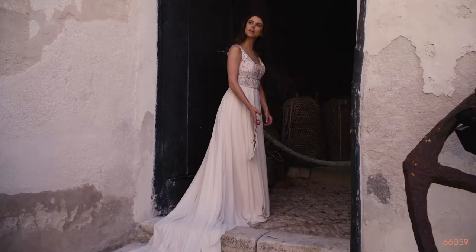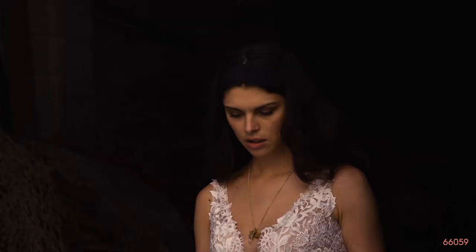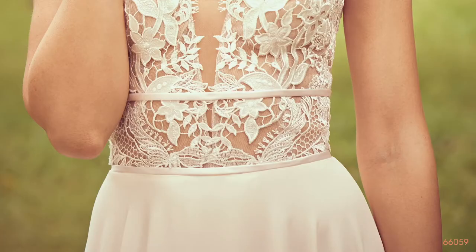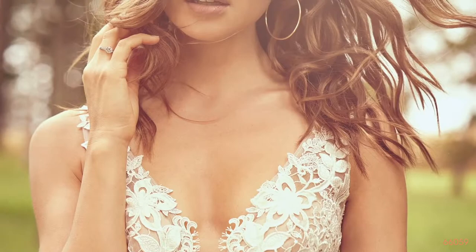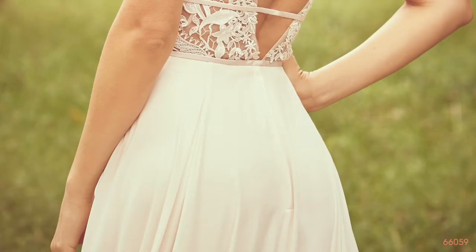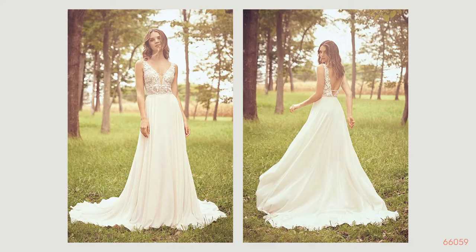Style 66059 is an illusion and embroidered sexy lace plunge V neckline with delicate bias bands at the empire and natural waistline. It has a circular cut chiffon skirt in sand, but it's also available in ivory. The style has an illusion bodice but is also offered with a lined bodice for extra support. It has a low V back and a chapel length train. This style is great with hair up or down and is perfectly pictured with a lace edge cathedral length veil.